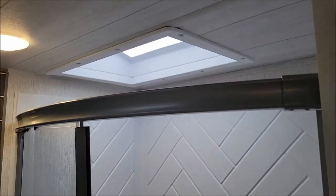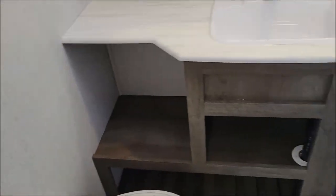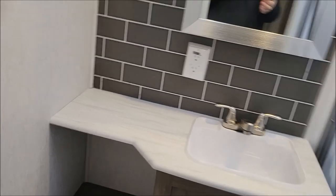There's more pantry storage before you get to the bunk room. To the left is your bathroom — you have your shower, toilet, more storage, and your medicine cabinet.